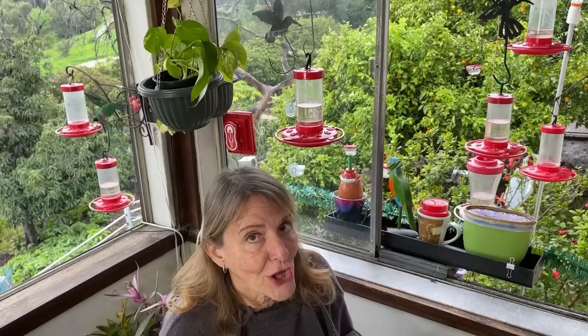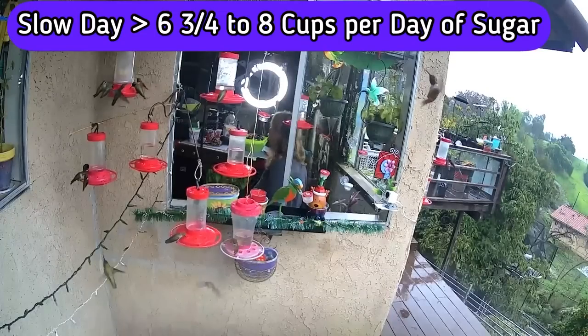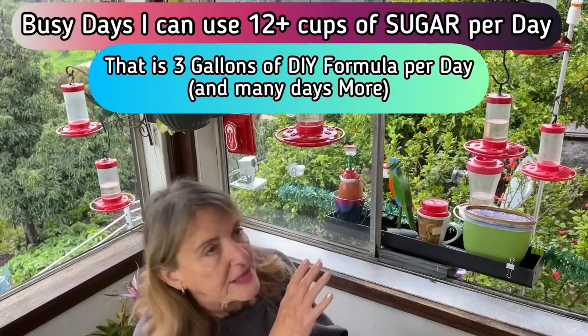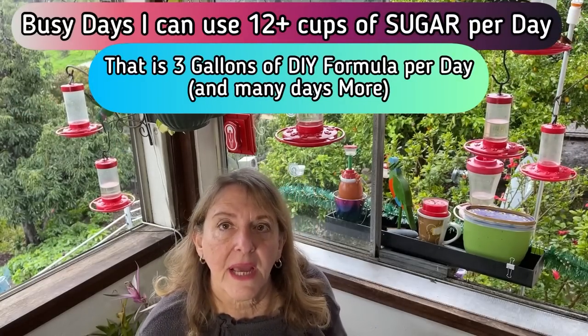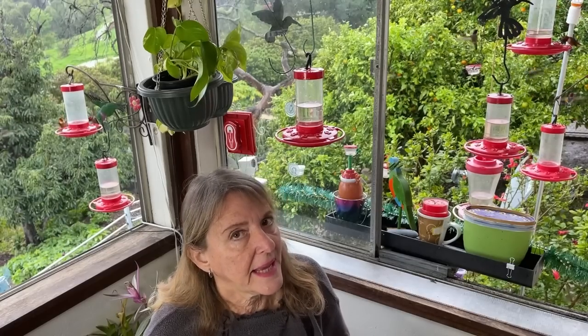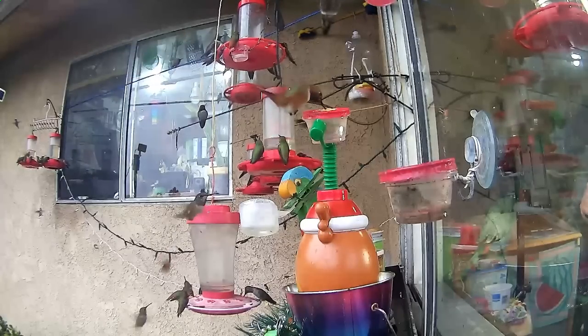On my slow days for the hummingbirds I make three of those half-gallon batches, so I use six cups a day. Some days I make more. What it turns out to be — and you can look out the window and see them, we've got about a dozen feeders in this one section alone — I use about 10 pounds every three days. In the winter I may go through 10 pounds in two days. So now you've got that breakdown.